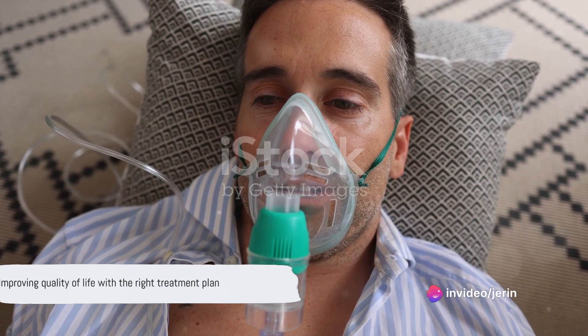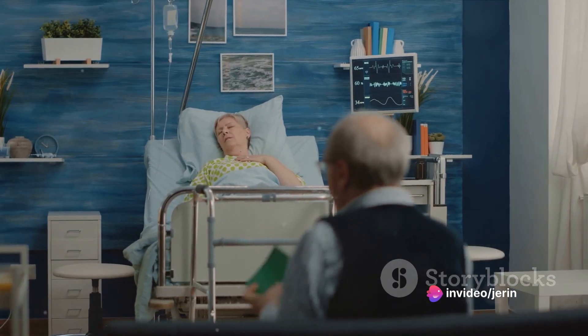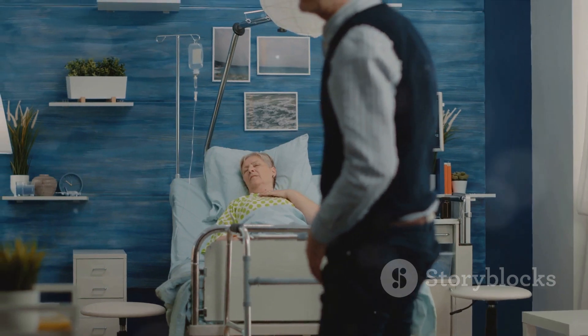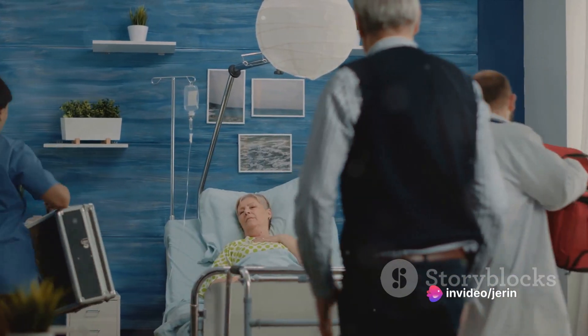On examination, the patient has elevated jugular venous pressure and bibasilar crackles on lung auscultation. Vital signs reveal a blood pressure of 90/60 mmHg, heart rate of 110 beats per minute, respiratory rate of 24 breaths per minute, and oxygen saturation of 88% on room air.